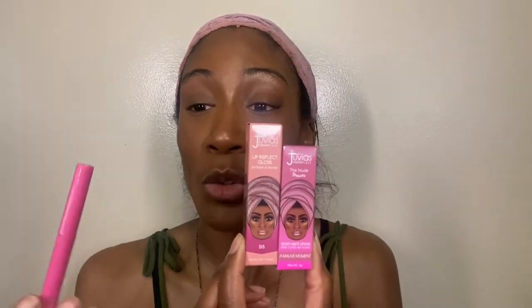Hello everyone, it's gelbeaut87 here and today we're going to get into the new Juvia's Place lipstick and lip gloss. These are the ones I'm going to wear — I have the darkest lip liner in Cola, and then I have a Mauve Moment and Sis to put on for today's demo, but I do have other shades.